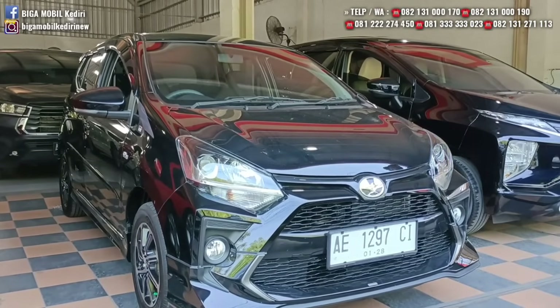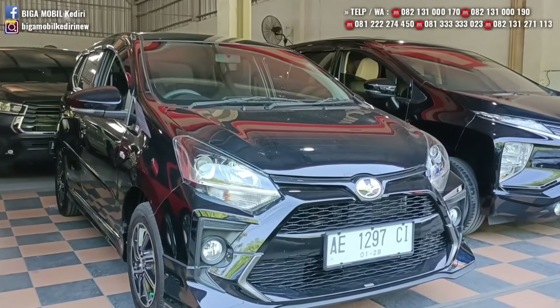Mobil ini benar-benar bagus. Harga cash dan kredit sama, tidak ada permainan harga.